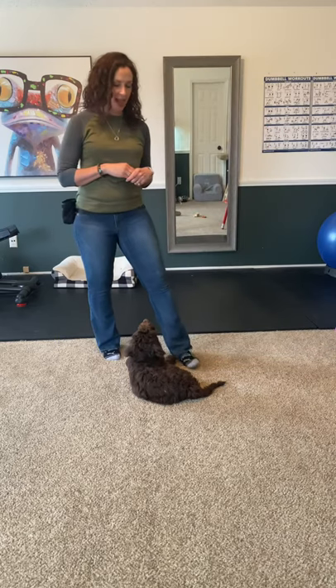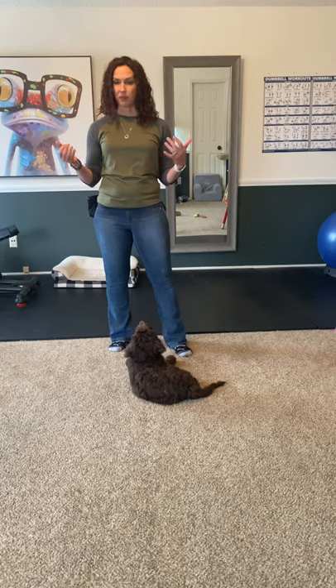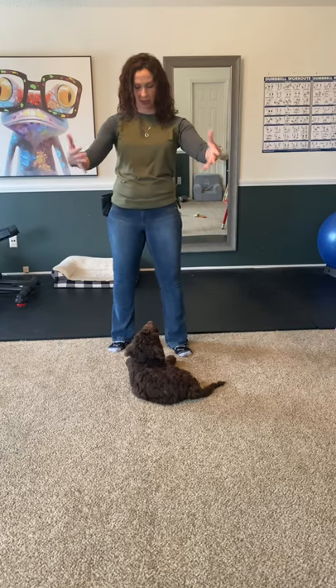One of the best ways to do training is to just kind of randomly put it into real life scenarios. So maybe asking her to sit before you open a door, just randomly tossing something on the ground and asking her to leave it before you throw a toy or something like that. Maybe have her lay down. We just have her do something to get something.